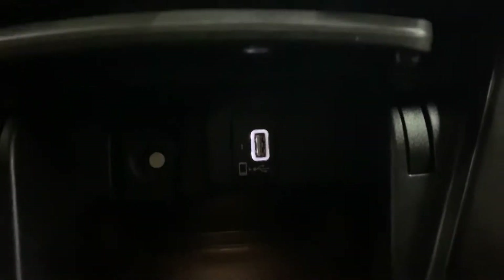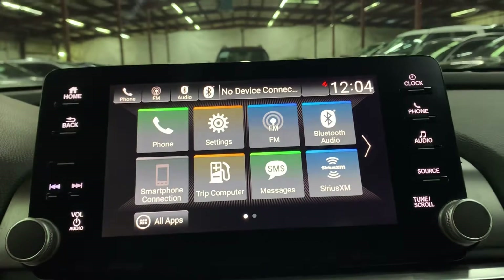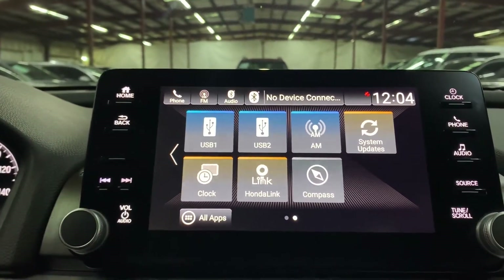You're also going to have another USB port over here in the front center console. And you're going to have, of course, your AM/FM radio. Media-wise, you are pretty nicely equipped — those are your options here in this vehicle.